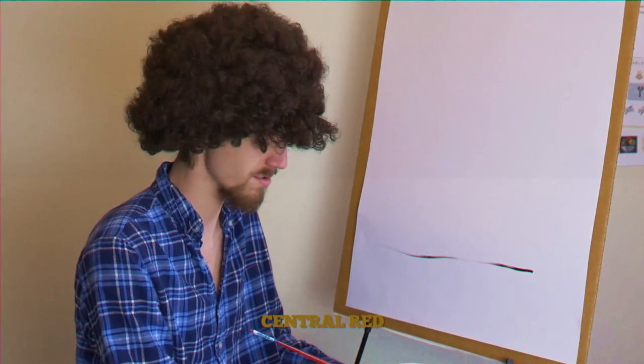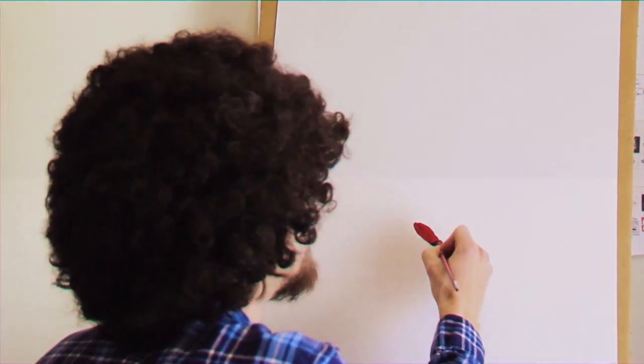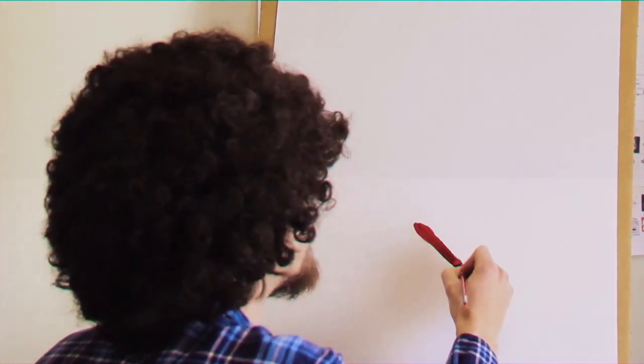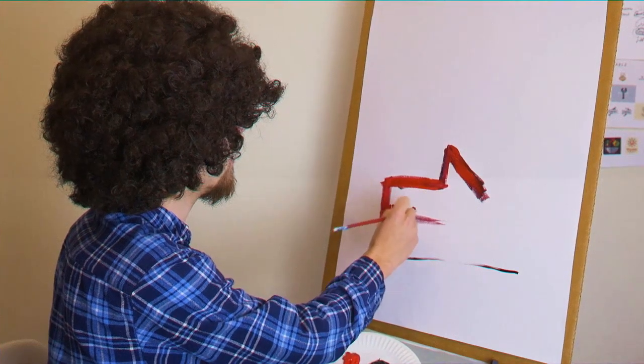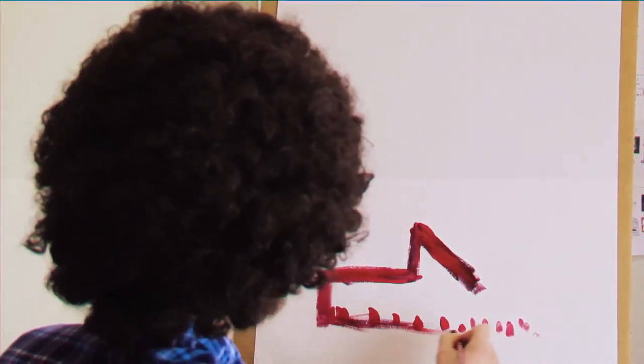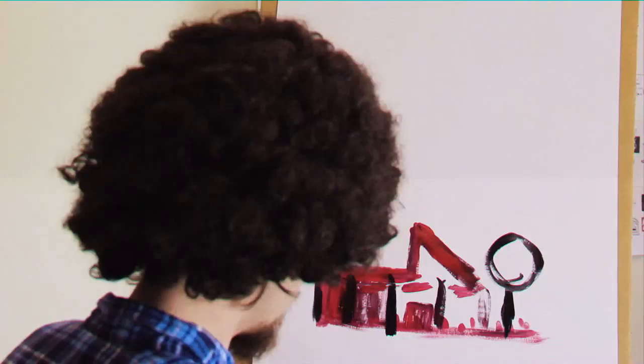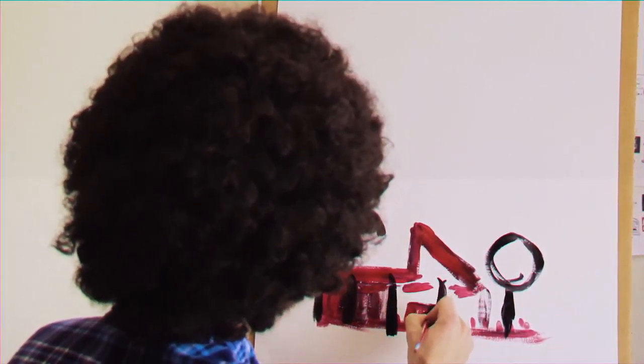We will start out with central red for the Cirque. Nice strong edges. Now you've got the basic shape, dab around a little bit. Those can be some people. Now it's getting to the point where it's hard to tell that it's even a painting. Don't forget the wildcat out front. There it is.